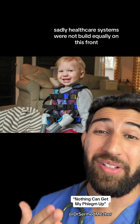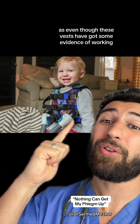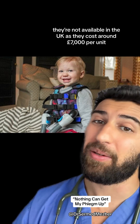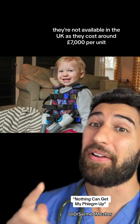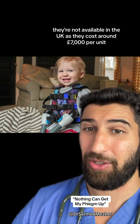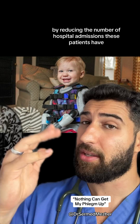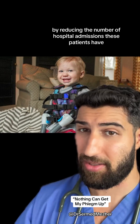Sadly, healthcare systems were not built equally on this front. Even though these vests have some evidence of working, they're not available in the UK as they cost around £7,000 per unit, even though some of that cost could potentially be reclaimed by reducing the number of hospital admissions these patients have.